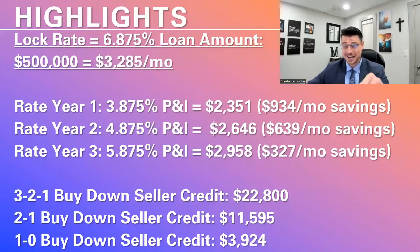As of today, we released a brand new set of products called buy-downs. The most aggressive one is the 3-2-1 buy-down. I'm going to explain how that works and cover the other buy-down options available.